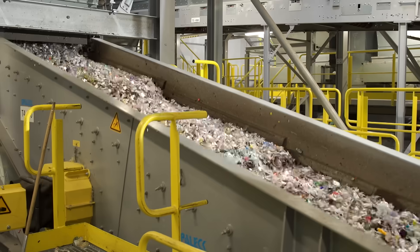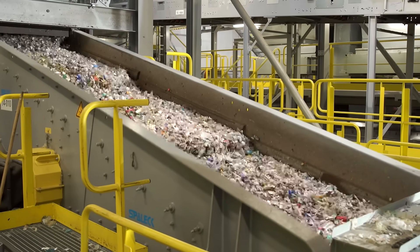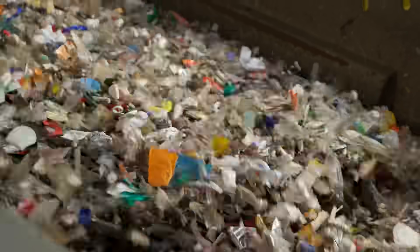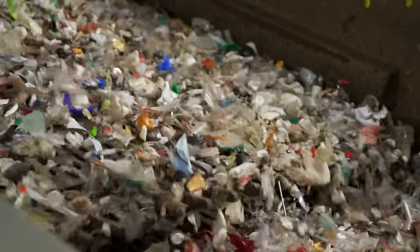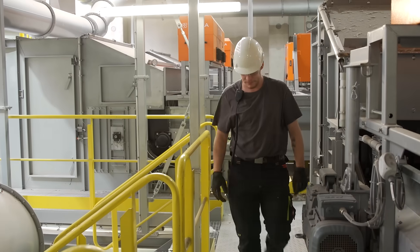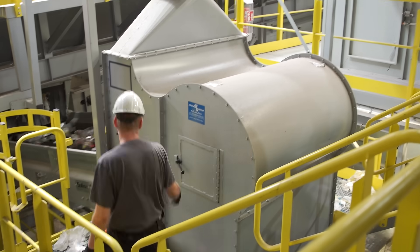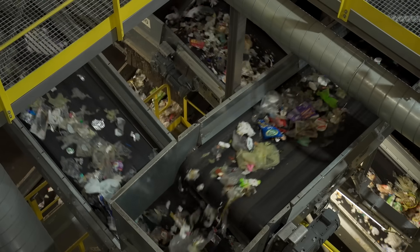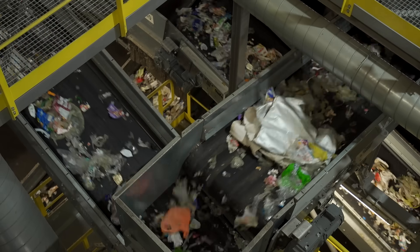Smaller pieces simply fall through the holes. The rest is transported to two additional drums. Finally, five separate streams are created containing different sized material. Separating the material by size makes further sorting procedures much easier. In a special air separator, a blast of wind blows lighter material, such as foil, out of the material stream.